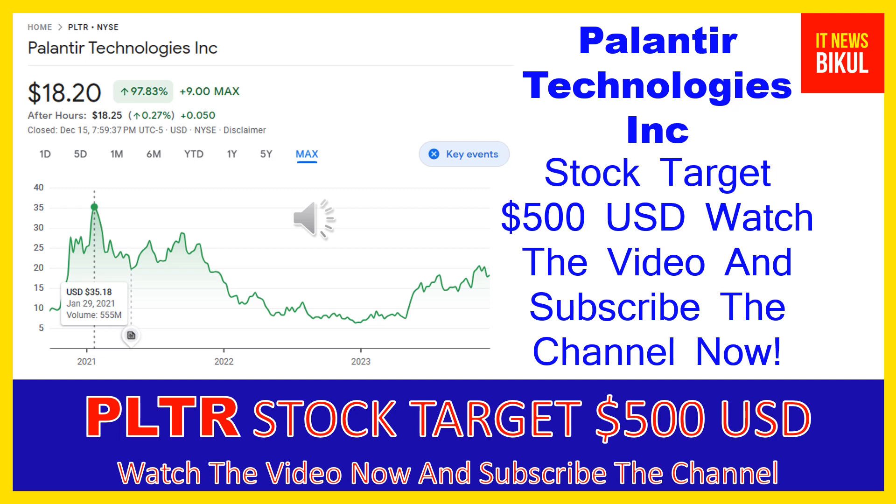You can clearly see on the chart of PLTR stock the highest price was made on January 29, 2021 at $35.18 USD. Now PLTR stock is available at very cheap rates and there is a very big price opportunity for investment on PLTR stock because from here a bounce back chart pattern is appearing now.